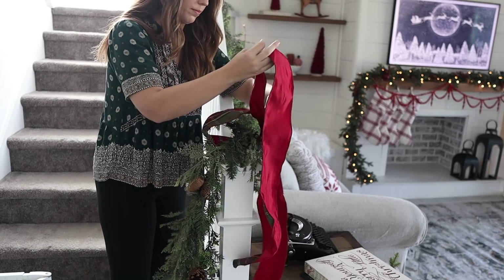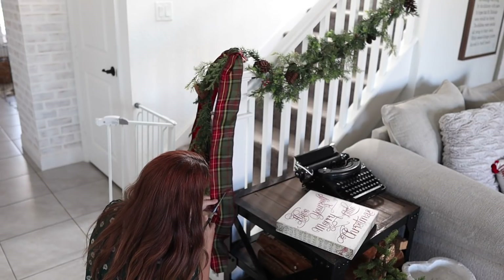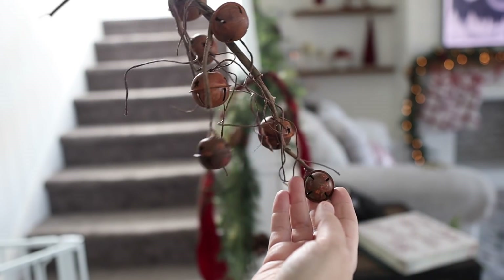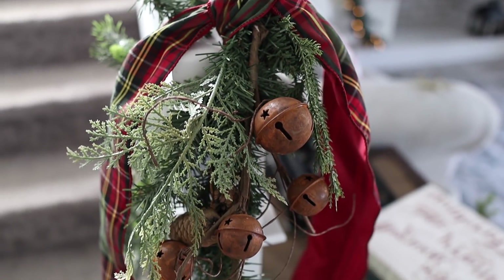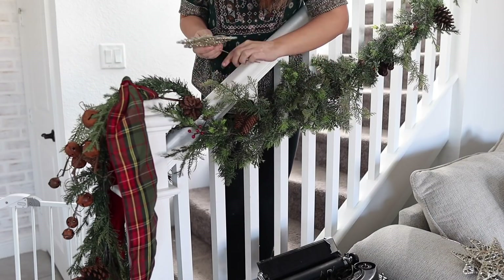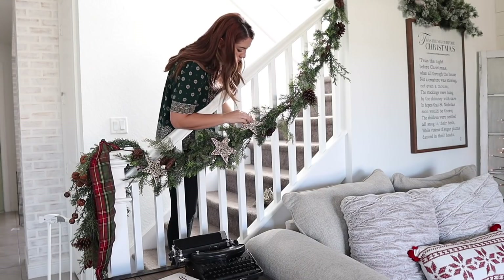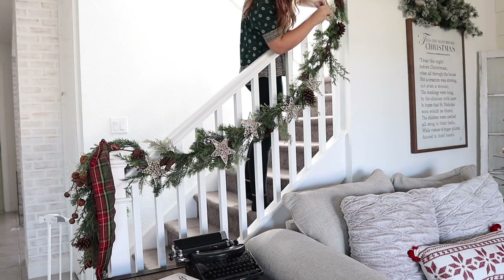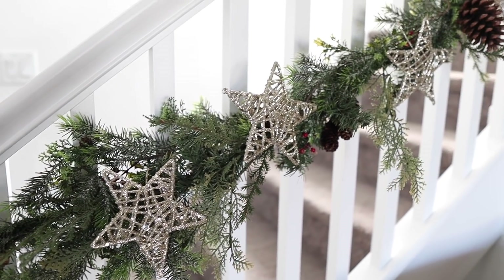I'm just going to tie this ribbon in a knot — nothing crazy, I wouldn't even call it a bow, but I really just want two tails to hang down so you can really see that beautiful pattern and tie everything together. I found this pick a while ago at an antique shop and I just wanted to hang it here to give some visual interest to the front and complete the look — I think it looks really, really pretty. I'm adding these sparkly stars — I believe I got these at Michael's — they're on a really bendable pick so I'm pinching them together around the garland to add some sparkle and interest. This is definitely the best stairway garland I've done, but I definitely have room for improvement.